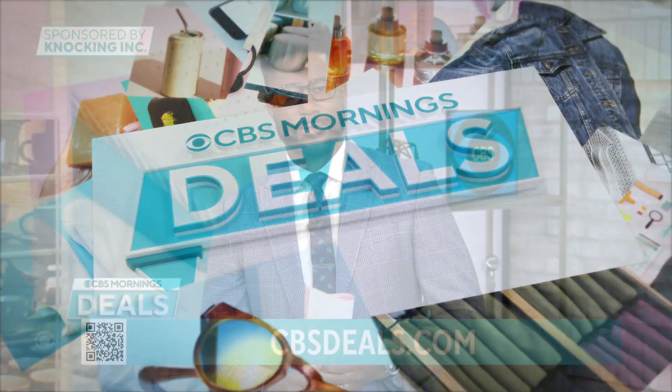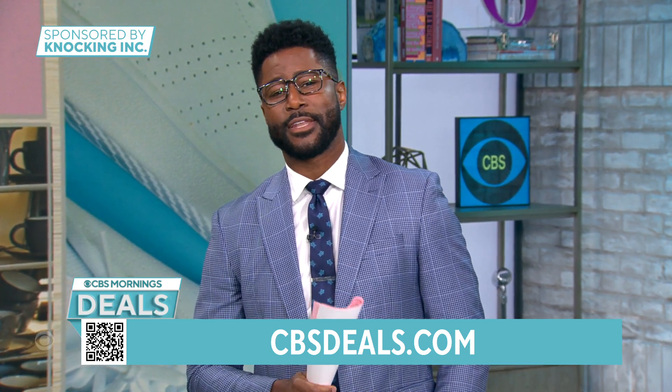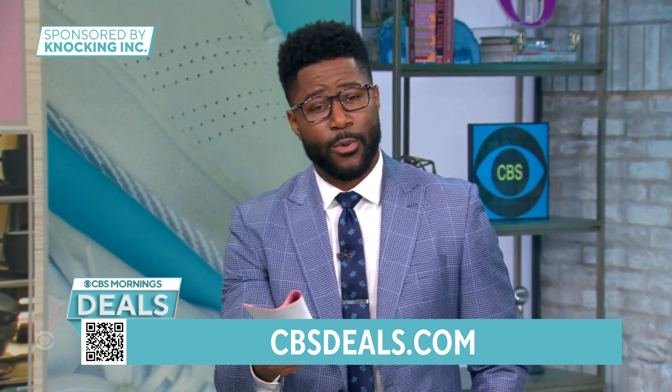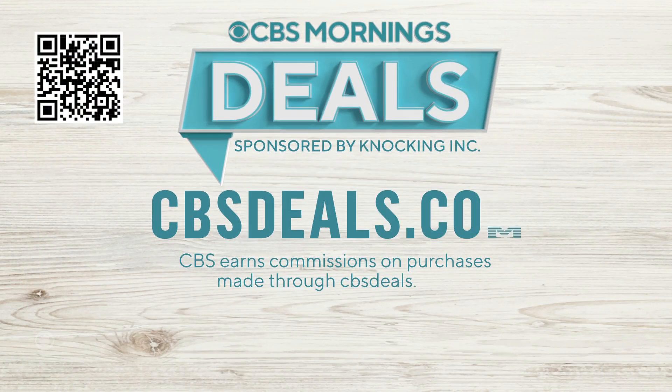It's time for CBS Mornings Deals, and this week we have something special. It's day two of our extra savings event featuring some of our most popular items — we brought it right back like a boomerang. Everything we show you is available for at least 40% off the retail price. Scan the QR code on your screen or visit CBSDeals.com to start shopping now.